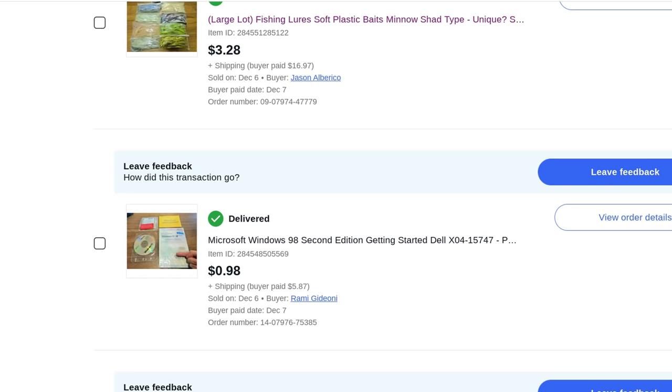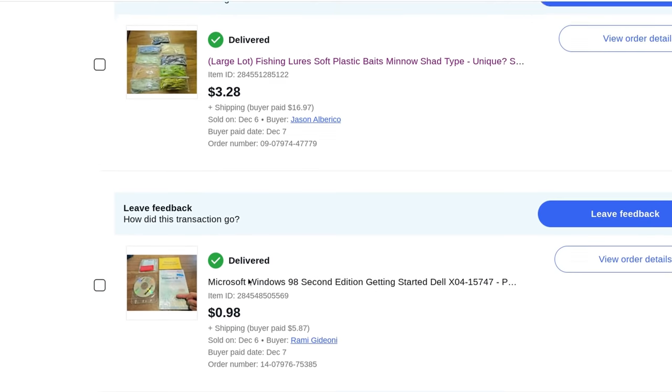Watch out for vintage computer stuff — we're living at the start of the computer age, so watch out for things that are still sealed. If you want to hold on for decades, it's probably going to pay off. A factory-sealed Windows 98 kit is probably going to be super valuable — like a factory-sealed Windows 95. Imagine a Model T Ford from 100 years ago with zero miles in perfect condition. That's kind of what we're dealing with here.